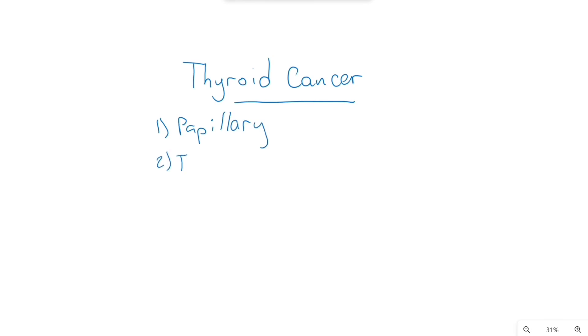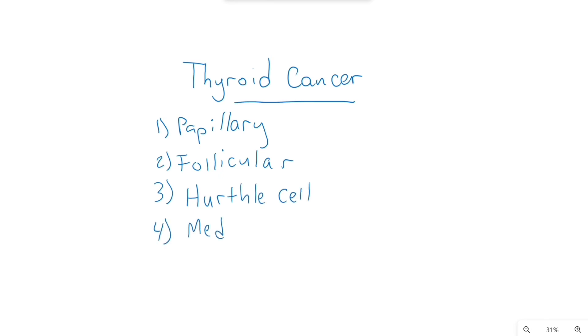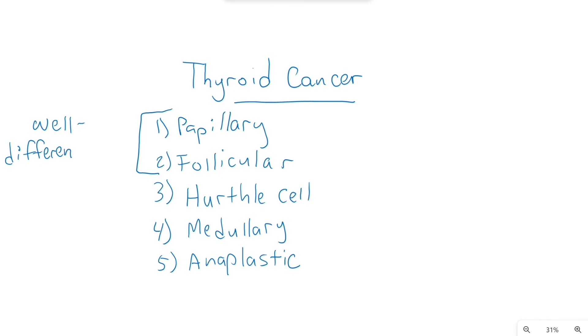Now let's talk about thyroid cancer. Overall there are five thyroid cancer types you may be asked about: papillary, follicular, Hurthle cell variant, medullary, and anaplastic. The well-differentiated thyroid cancers — usually referring to papillary and follicular — are the most common.